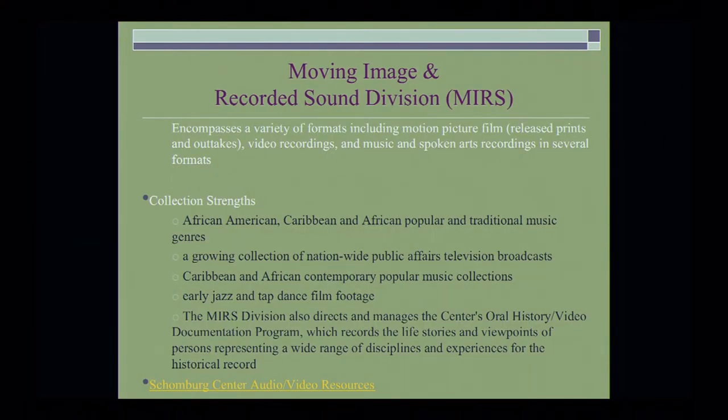The Moving Image and Recorded Sound Division encompasses a variety of formats, including motion picture film, release prints and outtakes, video recordings, and music and spoken arts recordings in several different formats. The collection strengths are really wonderful: African American, Caribbean, and African popular and traditional music genres; a growing collection of nationwide public affairs television broadcasts such as Like It Is; Caribbean and African contemporary popular music collections; early jazz and tap dance film footage. They're also responsible for managing the center's oral history and video documentation program, which records the life stories and viewpoints of persons representing a wide range of disciplines and experiences for the historical record.